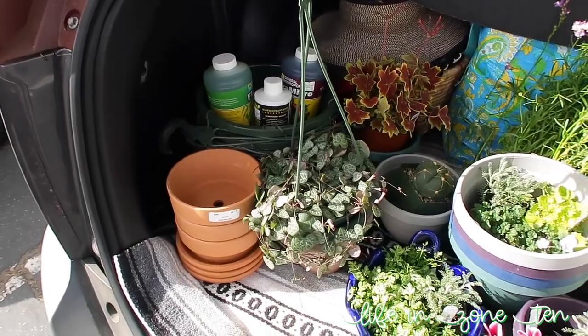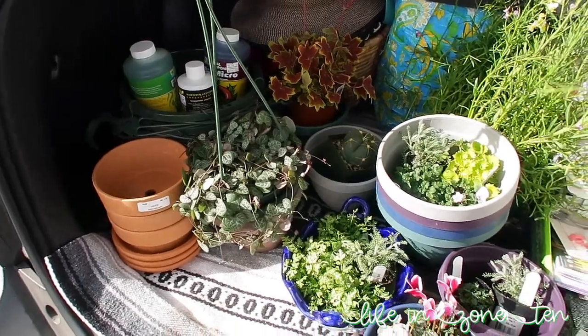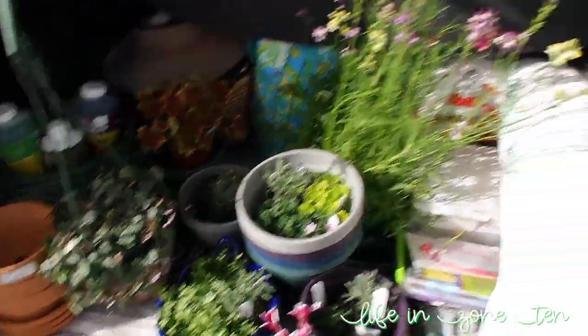You ready? Car haul. So I don't know how well you could see that. We'll do a proper haul when I get home, maybe. Today was a total success. There is a reason that this is one of my favorite nurseries — it's just so geographically undesirable, as I say about many things, but worth the drive today.